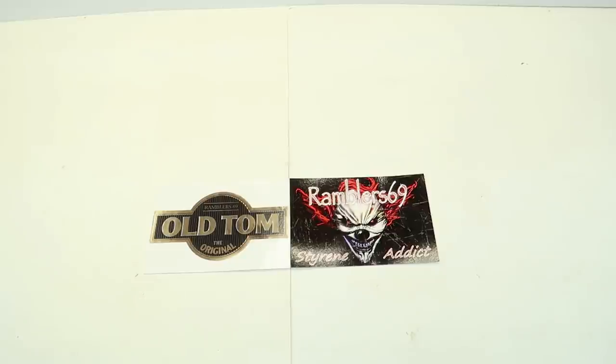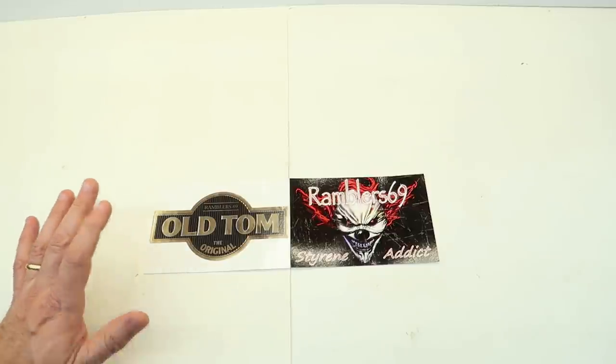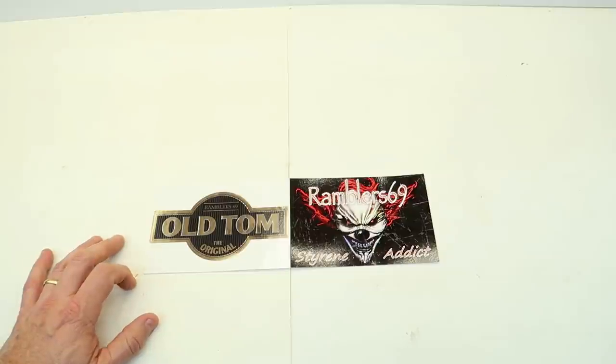Hey everybody, welcome back to the channel. Since my trip to Jaxcon, which was an absolute blast, Ruthie and Heather both brought home awards for their builds, and I brought home a couple too. I just had a great time with friends.